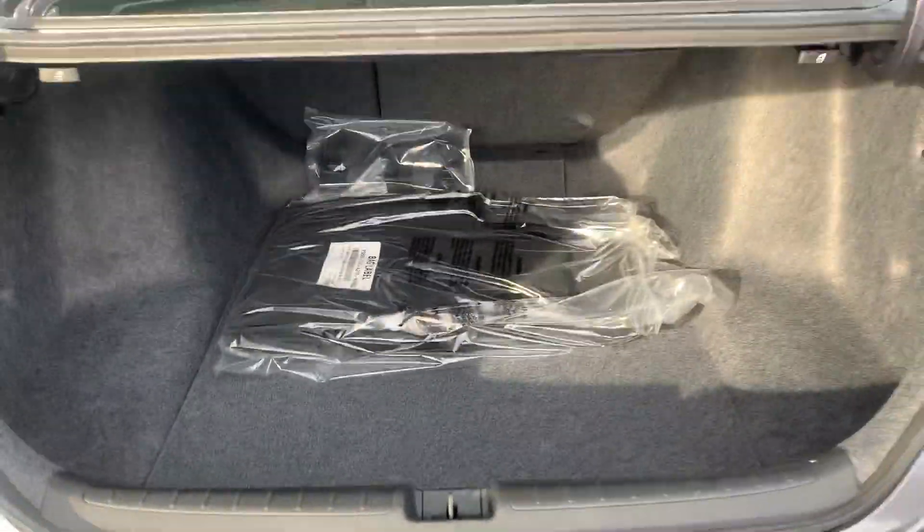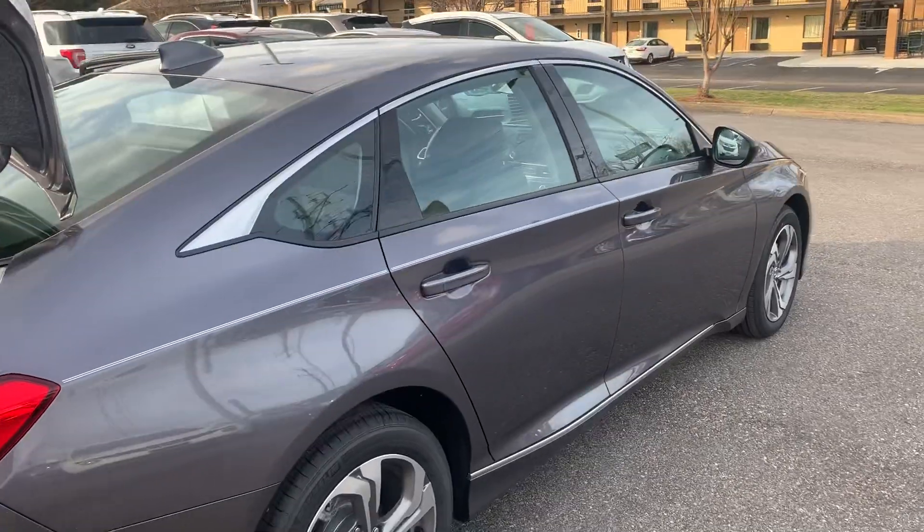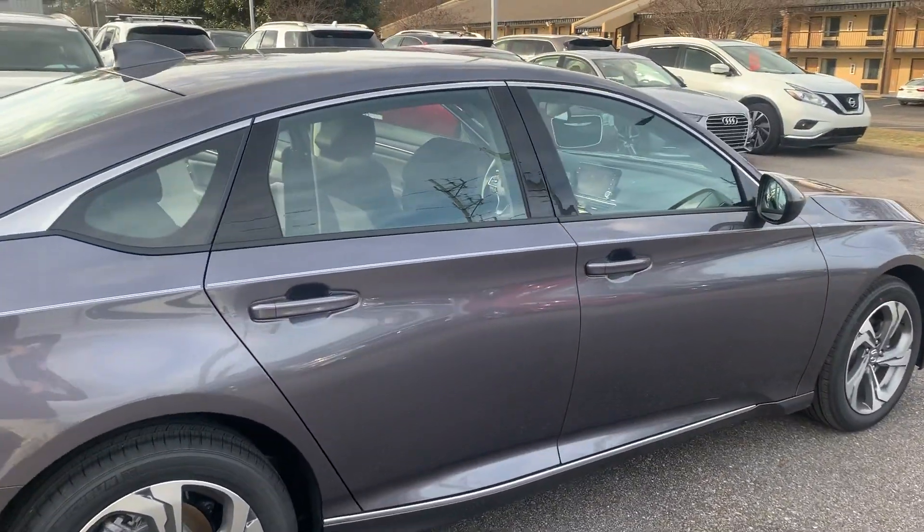Now again, my name is Ryan at San Boswell Honda. We are located at 611 Bull Weevil Circle, Enterprise, Alabama, 36330.